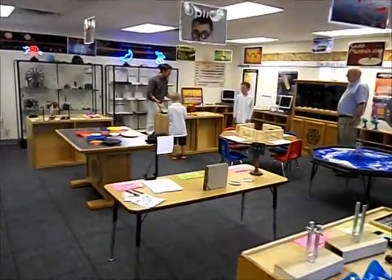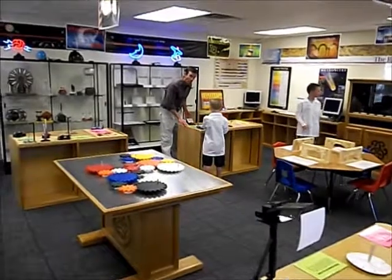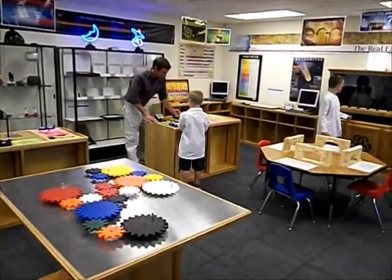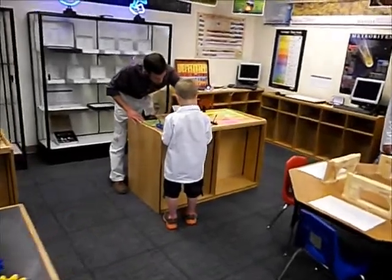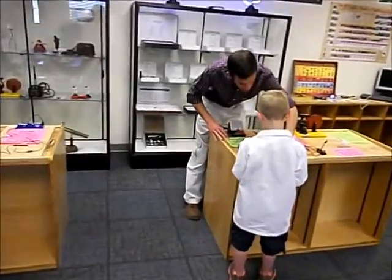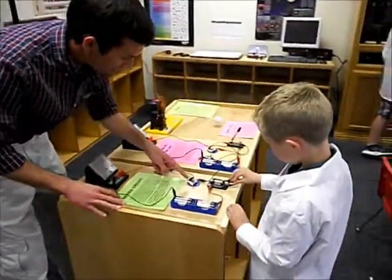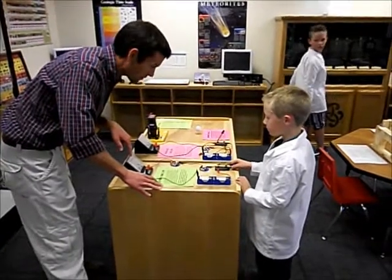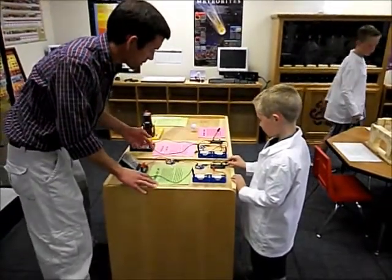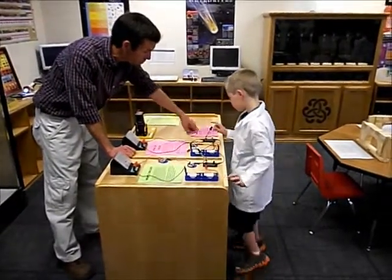Over here at this table we're looking at different types of circuits and how we can use electricity. This first set we have here is a series circuit, and when you take this series circuit and clip it like that and close that circuit, the light bulbs come on. Can you see the voltage we have here? That's a series circuit, but this is going to be a parallel circuit. Now I want you to close this one.